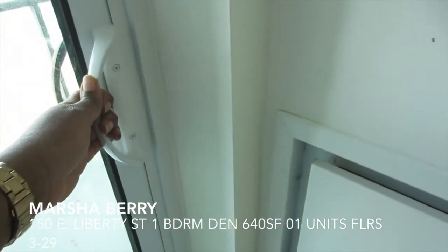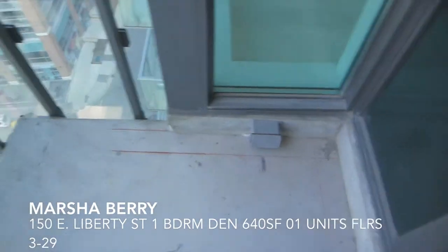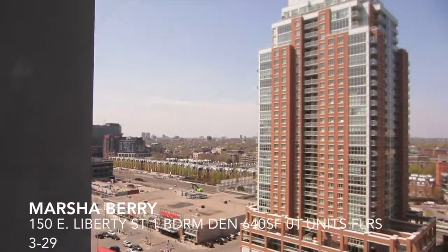I'm just going to head out to the balcony. You can see that this balcony is actually quite deep, and it's a nice comfortable size. Here we have the sight line.